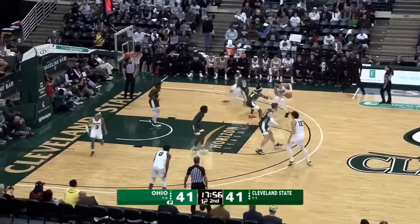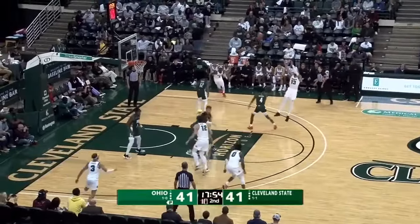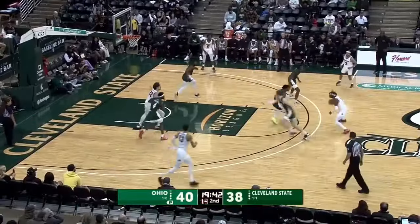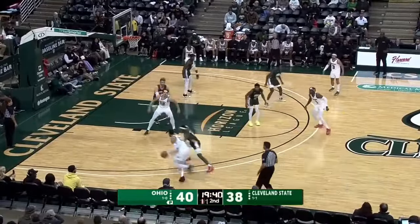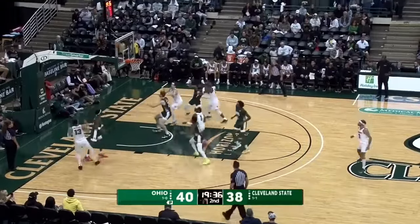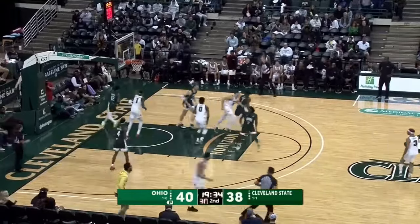It's been a fun one here so far tonight at the Wolstein. Now Anaruna, right elbow, step back — 17-footer. Outside the arc, dribbles to the top, left side Anaruna. He'll drive, he'll back down his marker. Sharif Mitchell, fade from 10 on the jumper, and knock it down.